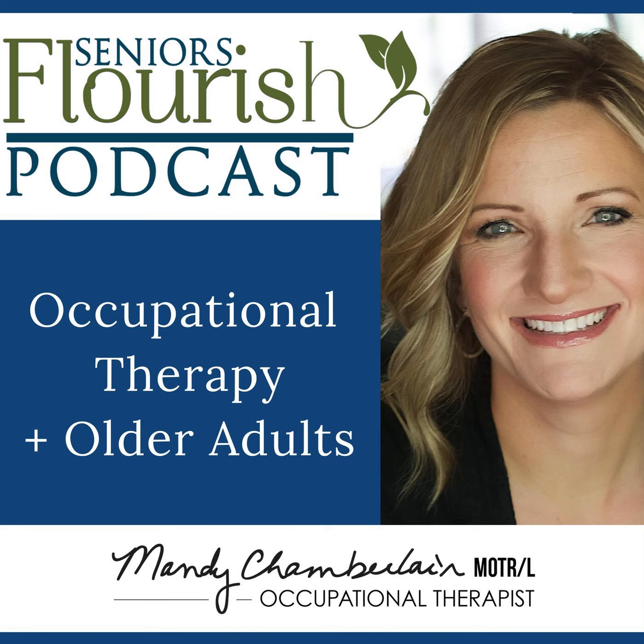Welcome to the Seniors Flourish podcast, where it's all about helping occupational therapy practitioners working with older adults be the best they can be. And now your host, Mandy Chamberlain.